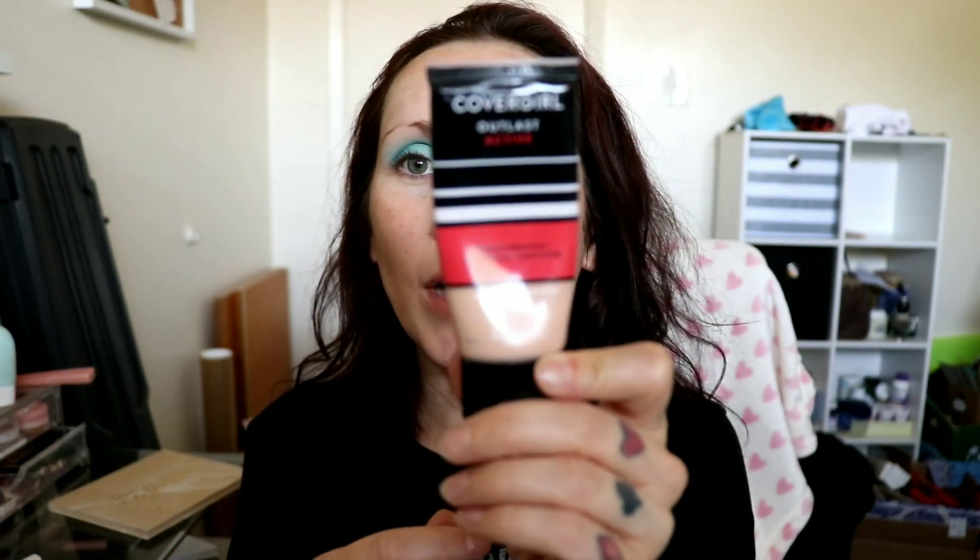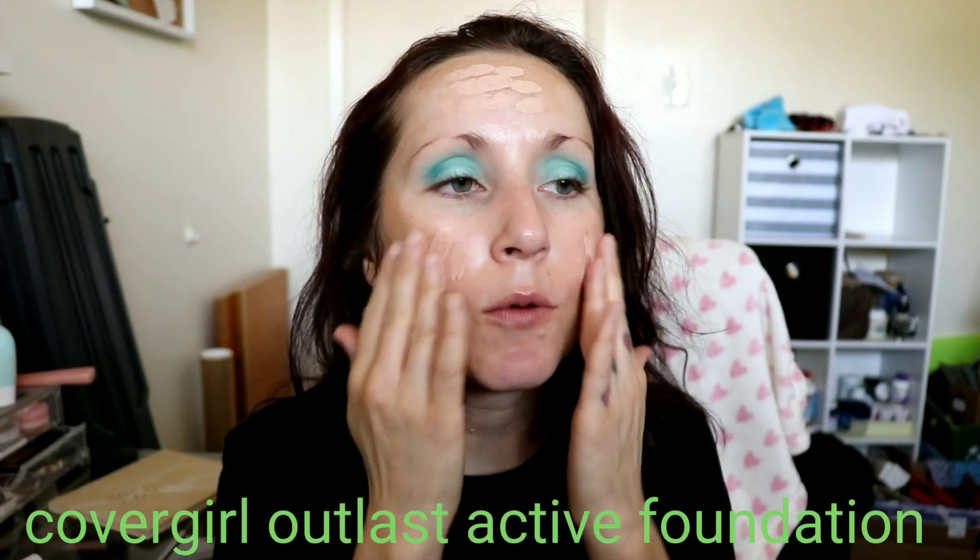For foundation, I can't stop using the CoverGirl Outlast Active — I feel like you've seen me use this a million times but I just really like it. It works very well in the summertime because it dries down, doesn't stay tacky, but it's also not a flat matte, and it wears all day. It also has SPF 20 — though I'm sure the SPF is expired by now since this is past its August 2020 expiration date. I'm using it anyway. If a cream product is past its date but still works and smells fine, I'm going to use it.